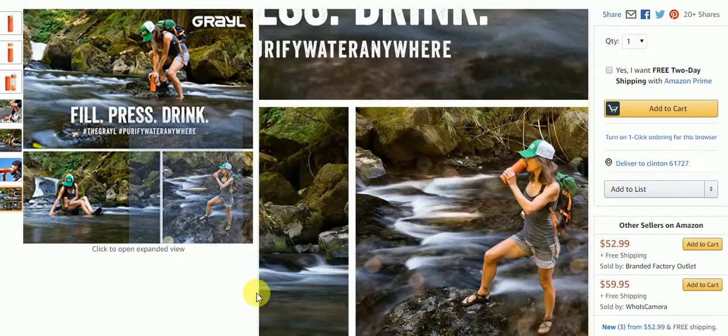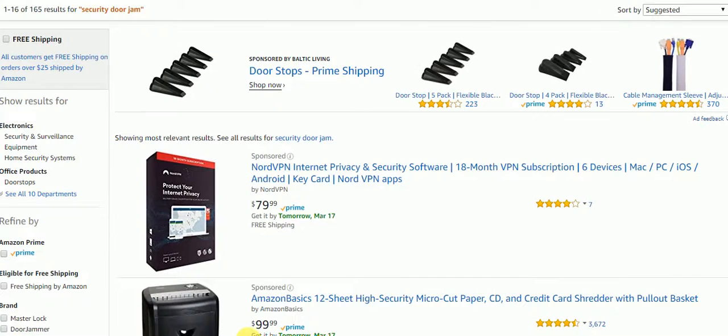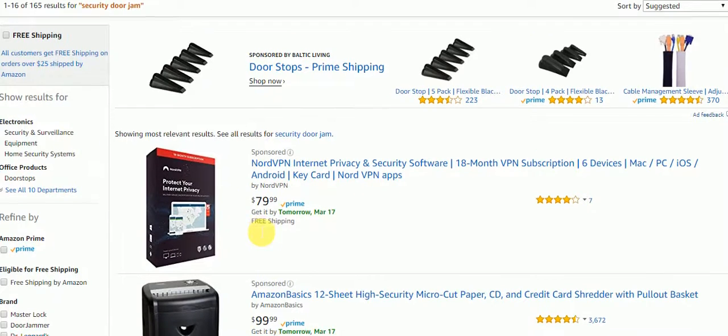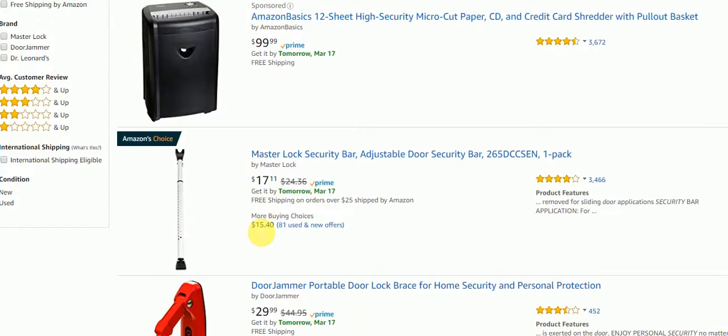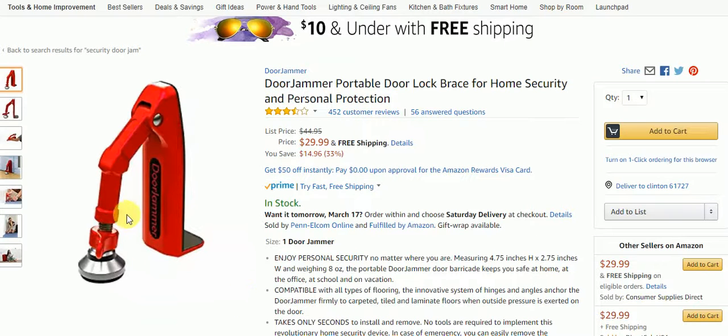I would definitely recommend it. Now the third item I'm going to show you is a security door jamb — they had one of these on the Today Show. It's a portable door lock brace.